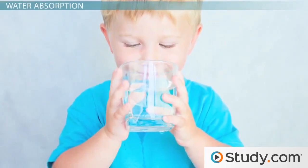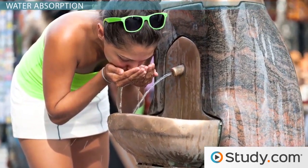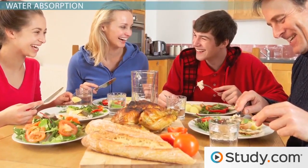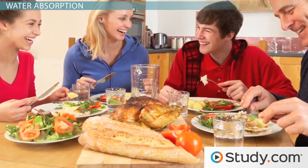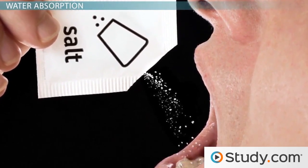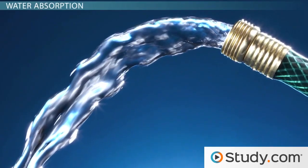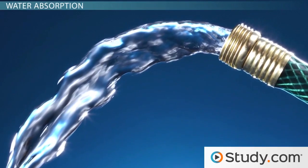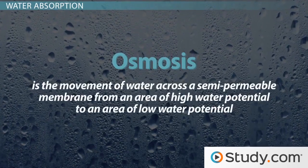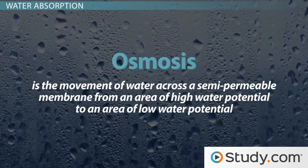Just about all of the water that you consume, in whatever form, is absorbed into the body across the walls of the small intestine. So as the food you eat is broken down and nutrients are absorbed, water is absorbed. Water absorption is highly dependent upon nutrient absorption and absolutely dependent on absorption of sodium. Water is absorbed passively, primarily through the action of osmosis — the movement of water across a semipermeable membrane from an area of high water potential to an area of low water potential.